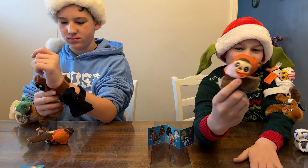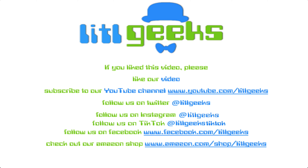Thank you so much everybody for watching another Little Geeks Little Holiday video. We'll see you next time. Bye! That's on Little Geeks for more toys and more fun. Please like our video and subscribe to our YouTube channel. Bye!